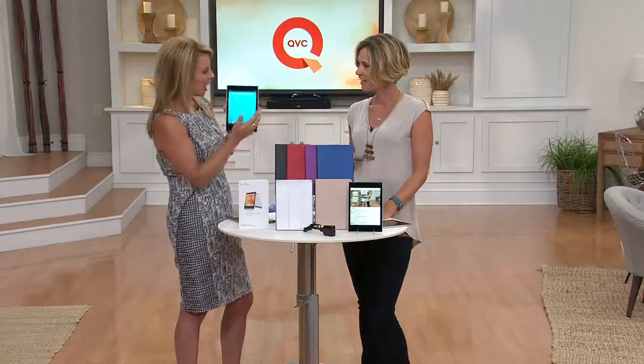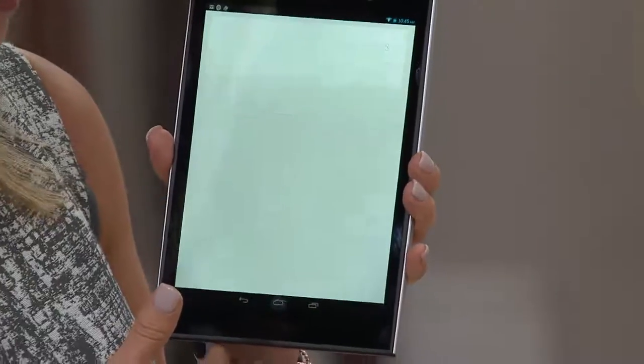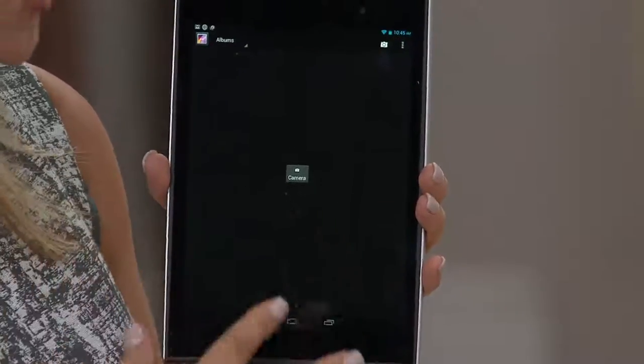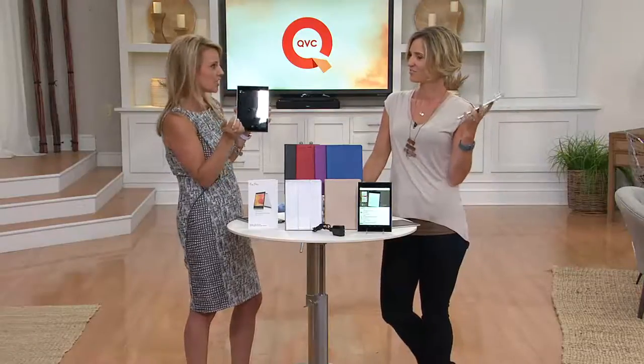Say you forgot how to open the camera. 'Open camera' — it finds your camera and will open it. So you can do that for Facebook, for your QVC app. Anything you want it to open, just say 'open Facebook,' 'open QVC,' and it does it.